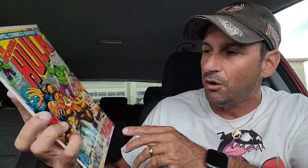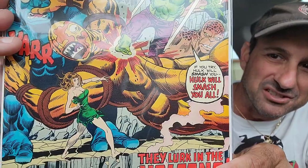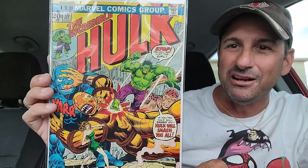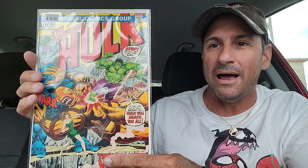Then I wound up getting this Incredible Hulk random issue 170 — a really nice looking cover here. This is a classic Hulk cover where he goes, 'Stop. You will not hurt the girl. If you try, Hulk will smash you. Hulk will smash you all.' They lurk in the volcano and he's trying to rescue this girl. What a great looking cover. Some of these Hulk covers are really old and beat up, but this one was in great shape — that's another reason why I bought this one. No real significance key there.